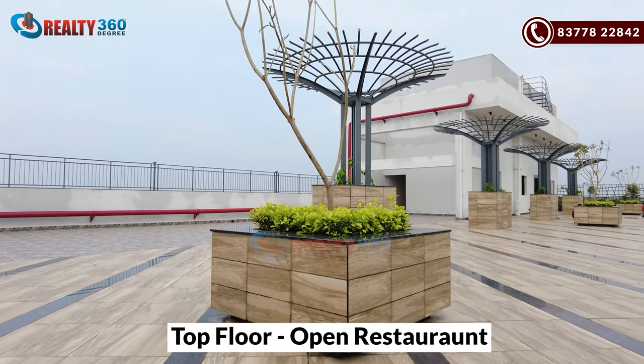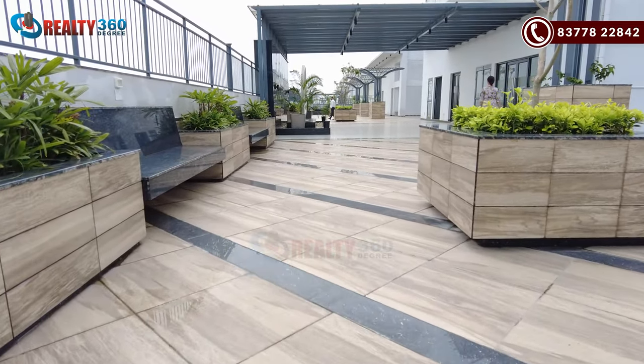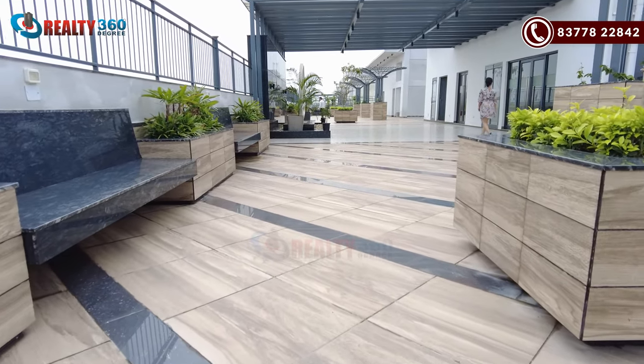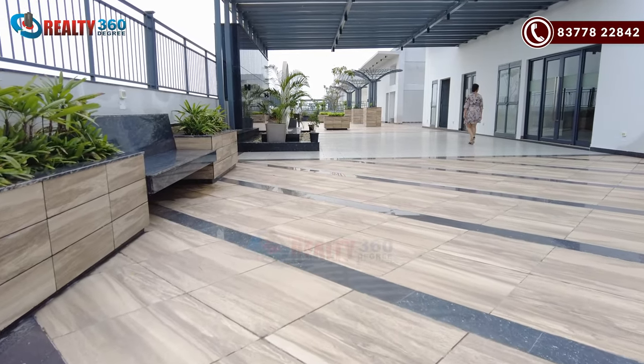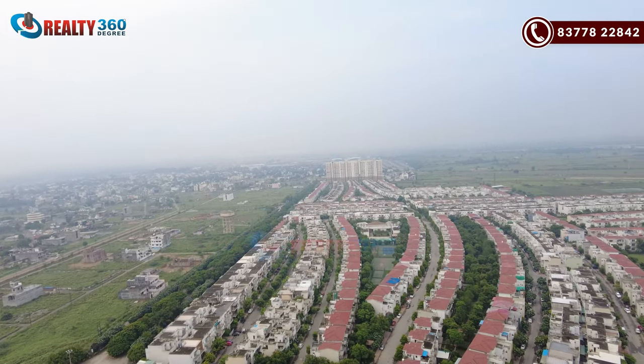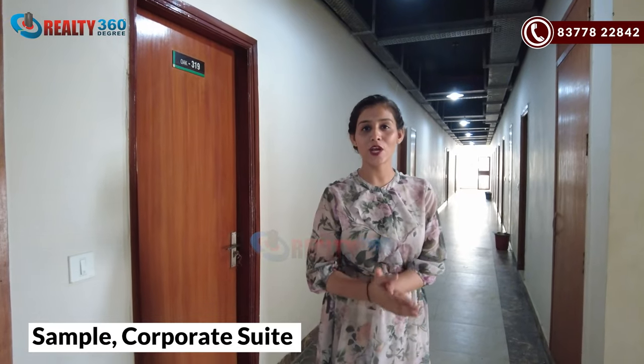On the top floor, there is an open restaurant. I am now standing on the top floor of these two towers, and you can see the open restaurant here. It is amazing — at night it looks very beautiful. Behind, there is a view of Paramount Golf Forest. We are outside looking at a sample street, so let's go inside and check it out.